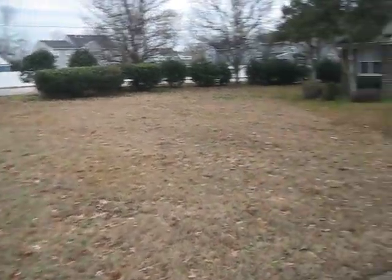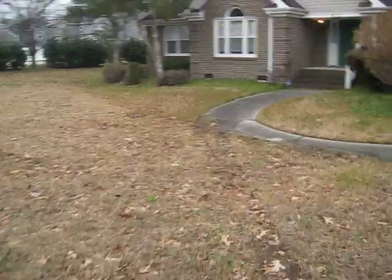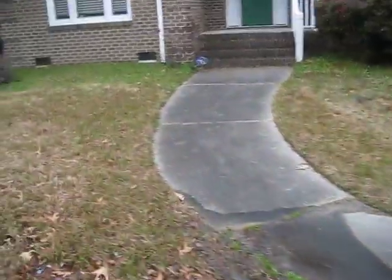I'm going to walk around the house. The ground is pretty soggy, just so you're aware ahead of time.